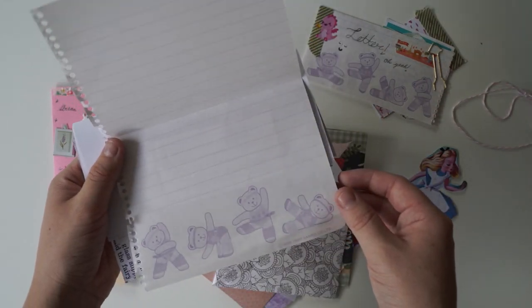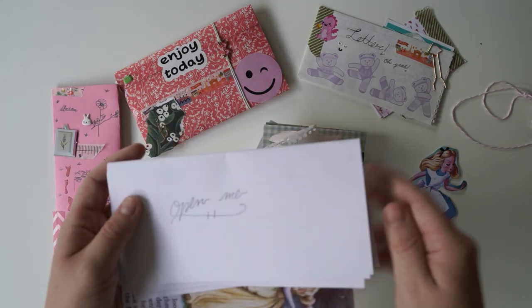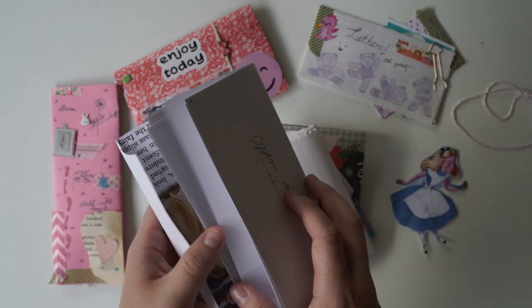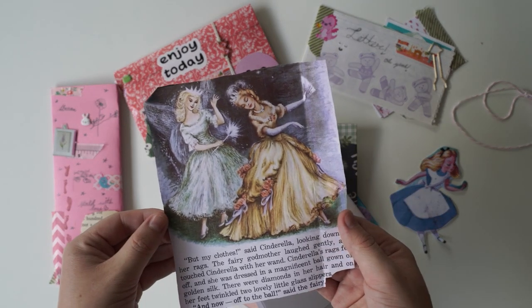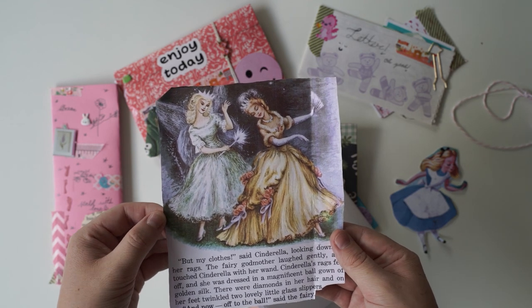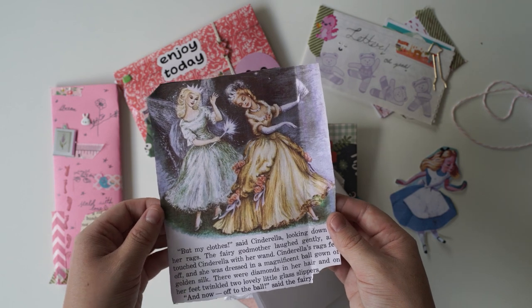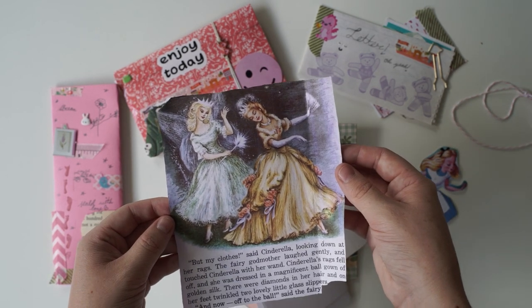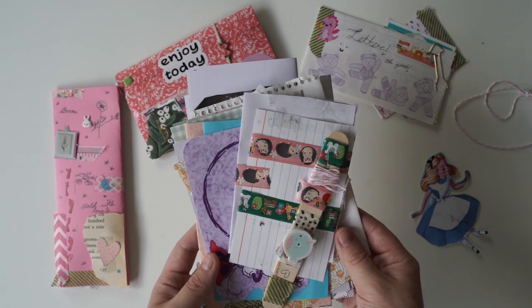Some beautiful writing paper. Open me - I shall do that. And then some colouring paper. What is in here? This is so sweet - it's a little passage out of the book Cinderella. It looks like it's been scanned and printed out. What a lovely little bundle of goodies. Thank you for sharing that with me.